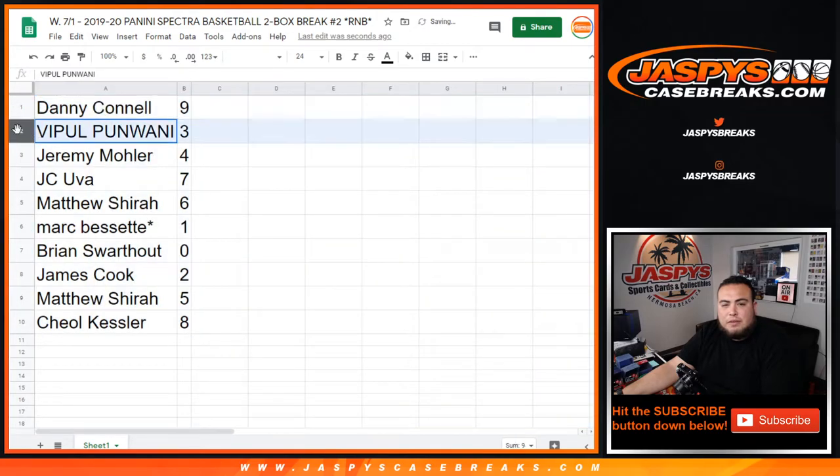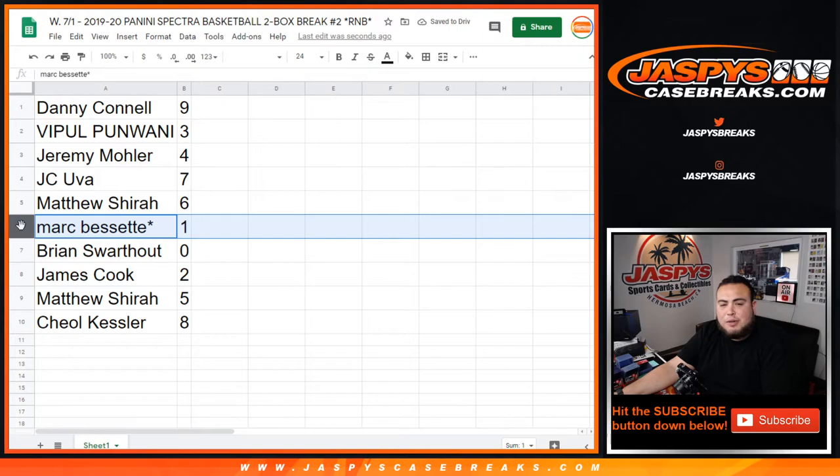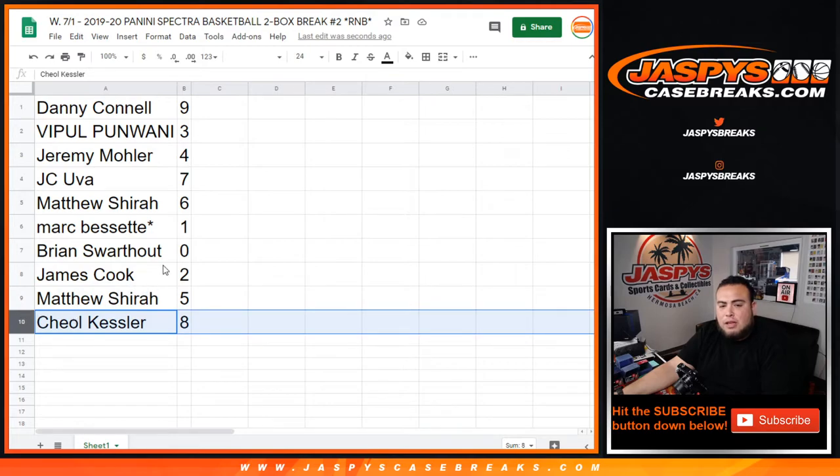So Danny, you have nine; Vipo with three; Jeremy with four; JC with seven; Matthew with six; Mark, last ball Mojo, you got one — any one-on-ones. Brian, you have zero — any redemption. James with two; Matthew with five; Kessler with eight.